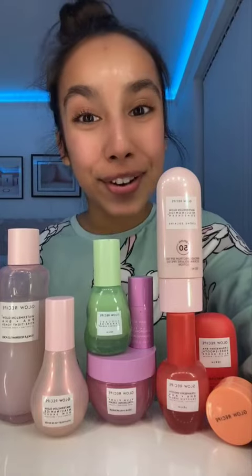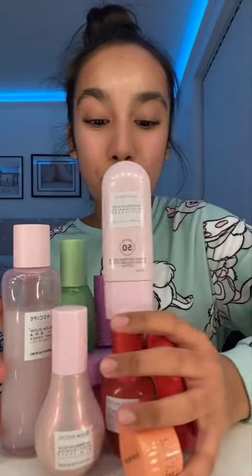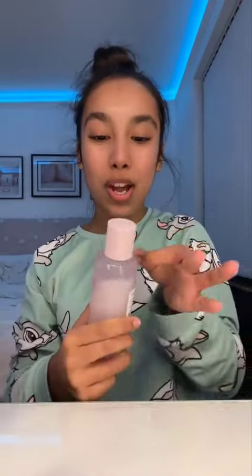Hey queens, get ready with me using only Glow Recipe. If you know me, you know Glow Recipe is my favorite skincare brand ever. So we're gonna be doing a full get ready with me using only Glow Recipe. I'm first getting going with my Glow Recipe toner — it's currently quarter to eight.